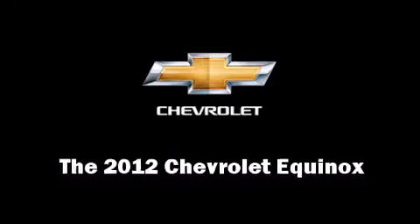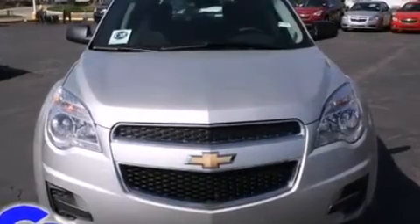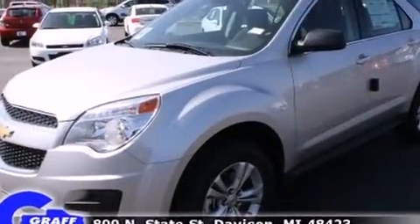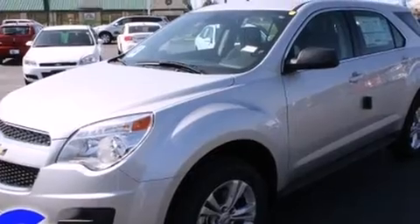Get excited about the 2012 Chevrolet Equinox. It features an automatic transmission, front wheel drive, and a 2.4-liter four-cylinder engine.